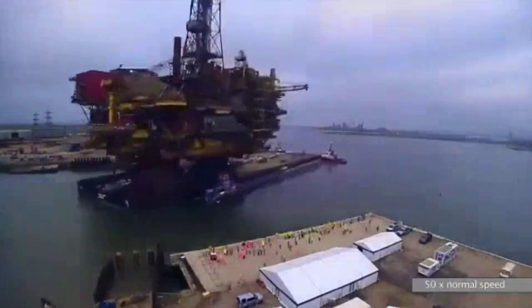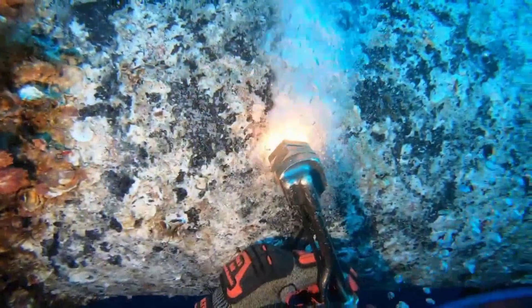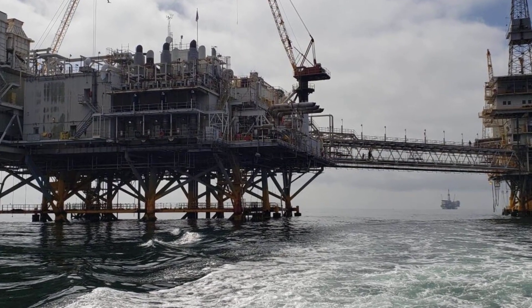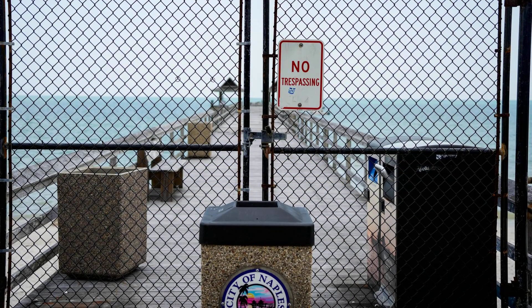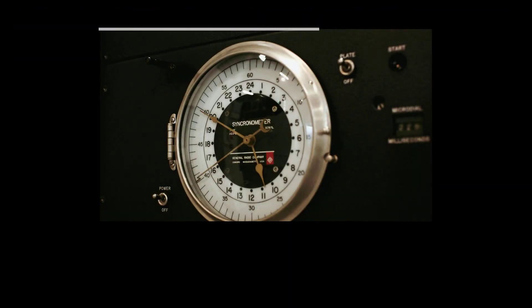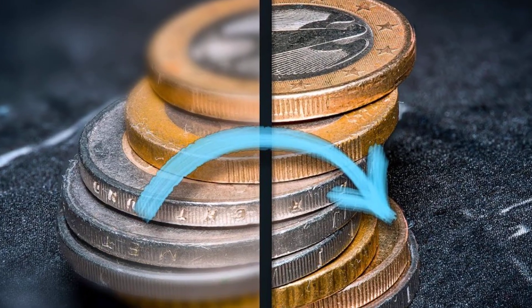If the industry cannot clear the backlog, operators face mounting fines and the threat of even tighter regulations. For decades, the only answer was to keep chipping away, piece by piece, weather window by weather window. But with a wall of aging platforms looming offshore, each one a logistical puzzle and a financial drain, the old approach is running out of road. The North Sea's decommissioning backlog is a ticking clock, demanding a new way to clear the decks before costs spiral out of control.